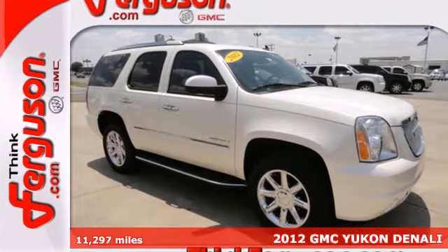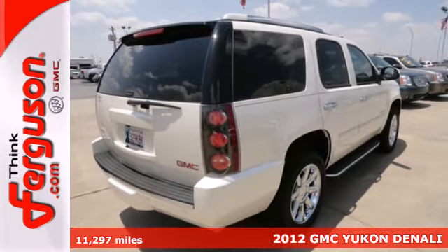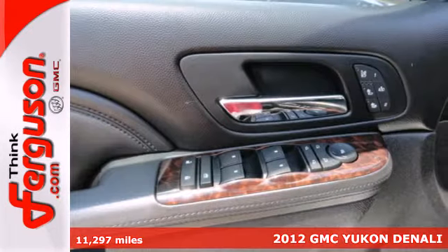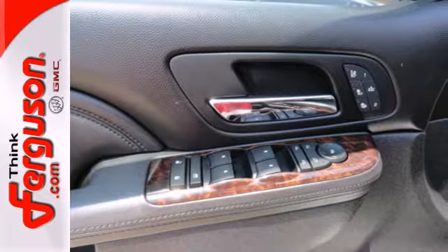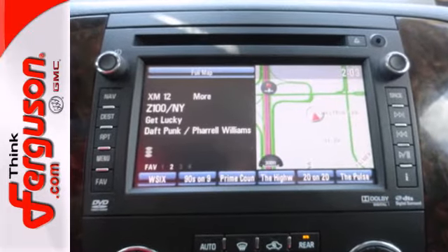Here's a 2012 GMC Yukon. It offers unsurpassed refinement, unprecedented comfort, and standard amenities including climate control, heated mirrors, and a CD player with steering wheel and rear audio controls.